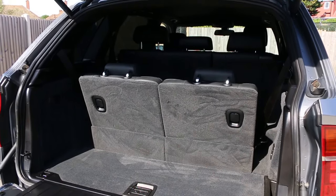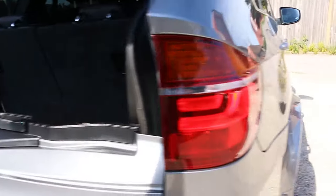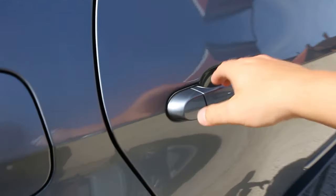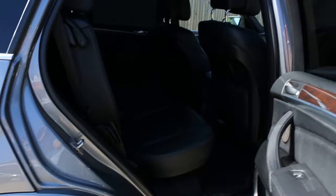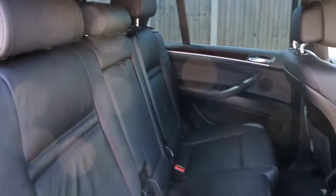Split folding rear seats. Full black leather interior. It's got side and front airbags, 7 headrests, and ISOFIX.